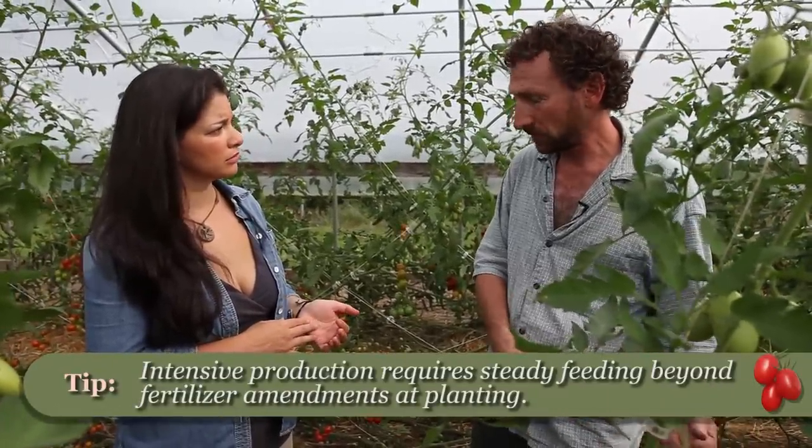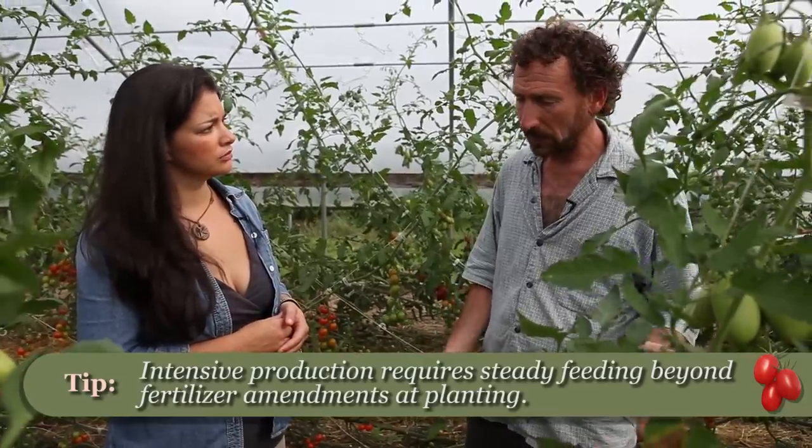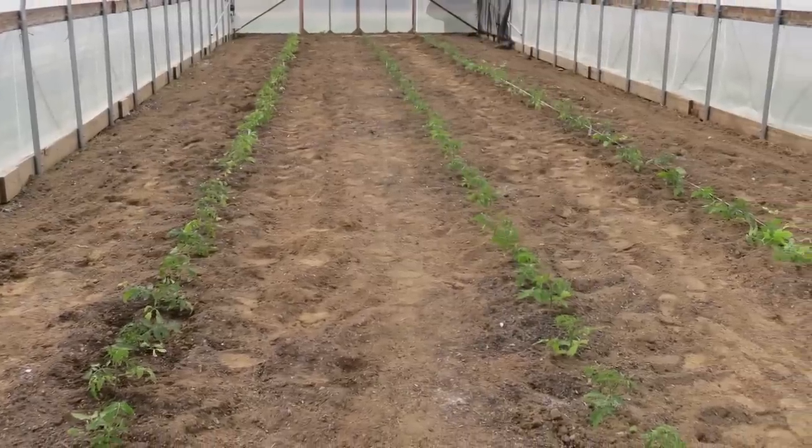I should also mention we amended the soil with some compost, which is locally produced in this area, and we also used a pelletized chicken manure fertilizer. So can we take a look at an example of the fertigation system here?